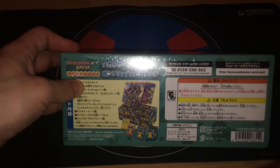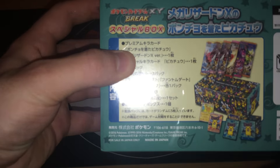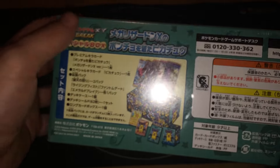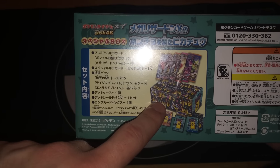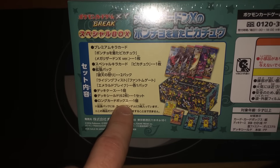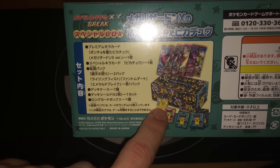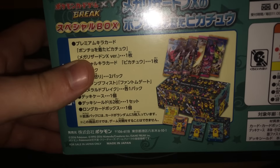Right here you can basically see that it actually says it's only for sale in Japan and made in Japan. It looks pretty interesting. I don't speak Japanese, but according to the picture I can definitely see that there are 62 sleeves, which is pretty nice. I think one deck box, one Pikachu full art, one regular X and Y promo, and five different booster packs.